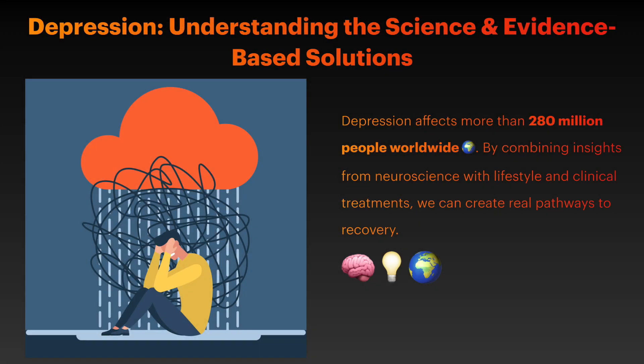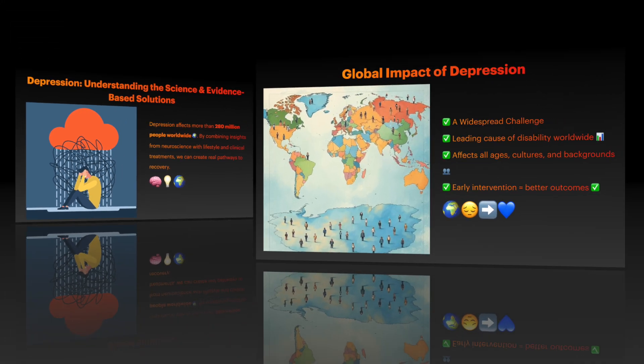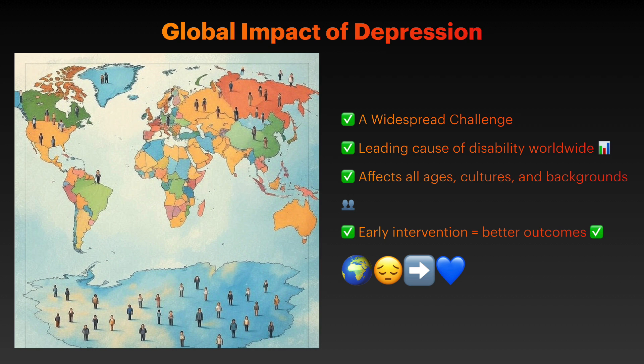Depression affects over 280 million people worldwide, making it one of the most prevalent mental health challenges of our time. Understanding the neurobiological mechanisms behind depression and implementing evidence-based treatment can significantly improve outcomes and quality of life for those affected.